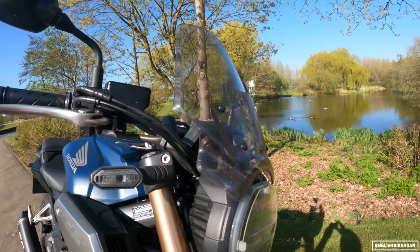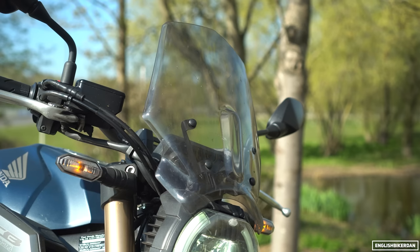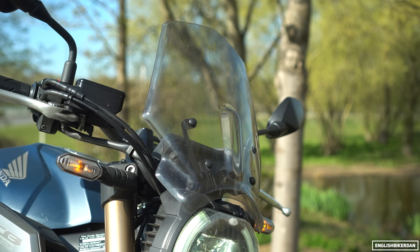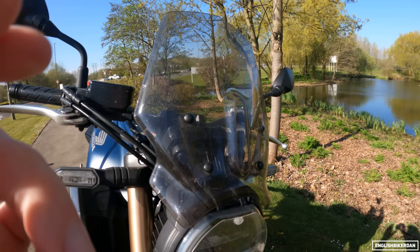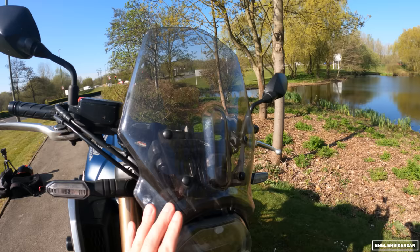A question I get a lot is about the screen. This screen is from Puig — I think they call it the New Generation Sports screen. From memory it was about 100 pounds and I bought it direct from Puig's website. I don't particularly like the look of it but it's so good on the motorways that I've left it on. Definitely worth putting on if you're going to do lots of miles on motorways or go touring.